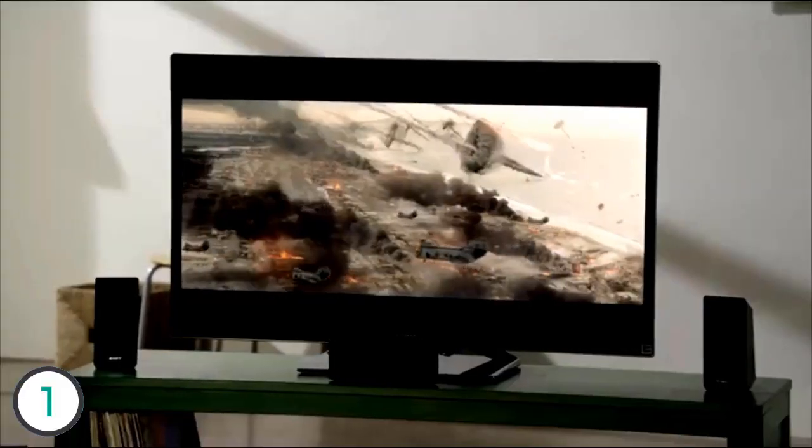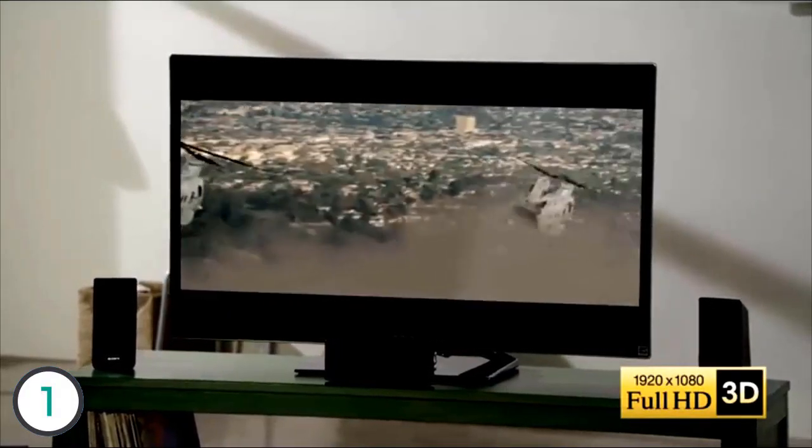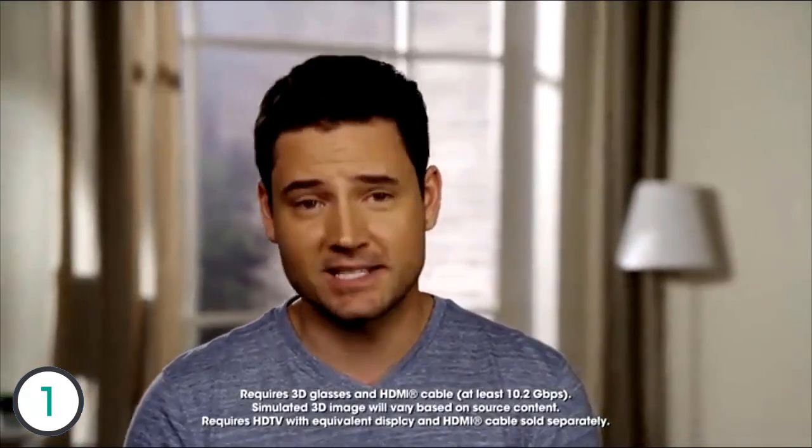Bring your living room to life with the E3100's ability to display vivid colors and crisp high-definition 1080p. It also features a variety of conversion capabilities — its 3D conversion will take standard Blu-ray discs and upscale them from 2D to 3D on compatible 3D TVs. It can also take standard DVDs and upscale them to near-HD quality, bringing new life and much better resolution to your current DVD collection.